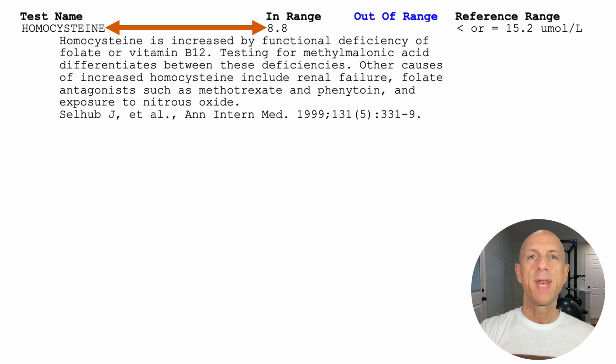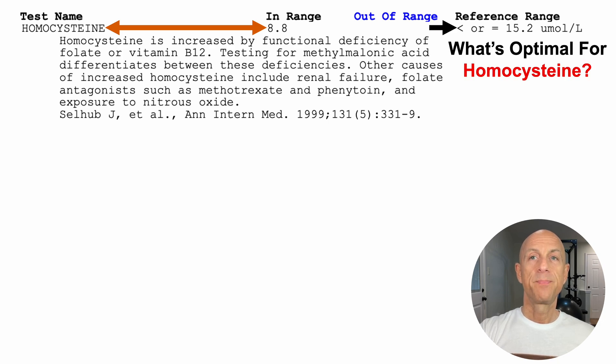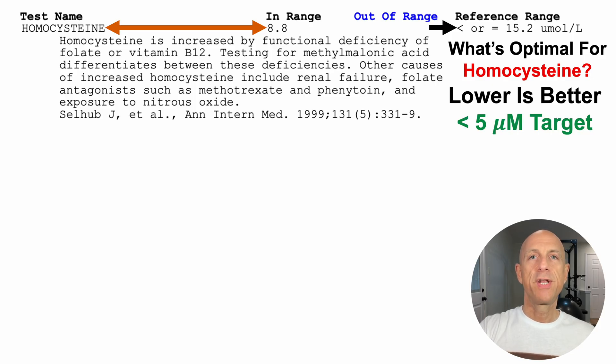For this test, homocysteine was 8.8 micromolar. The lab's reference range considers anything less than 15.2 micromolar within range. But lower is better for homocysteine, and my target is less than 5 micromolar. When it comes to optimal ranges, I tend to apply a strict interpretation of the literature to maximally reduce risk of death for all causes. So while 5 micromolar is very low, based on my reading of the literature, values less than 5 may be optimal — making my 8.8 not great news.